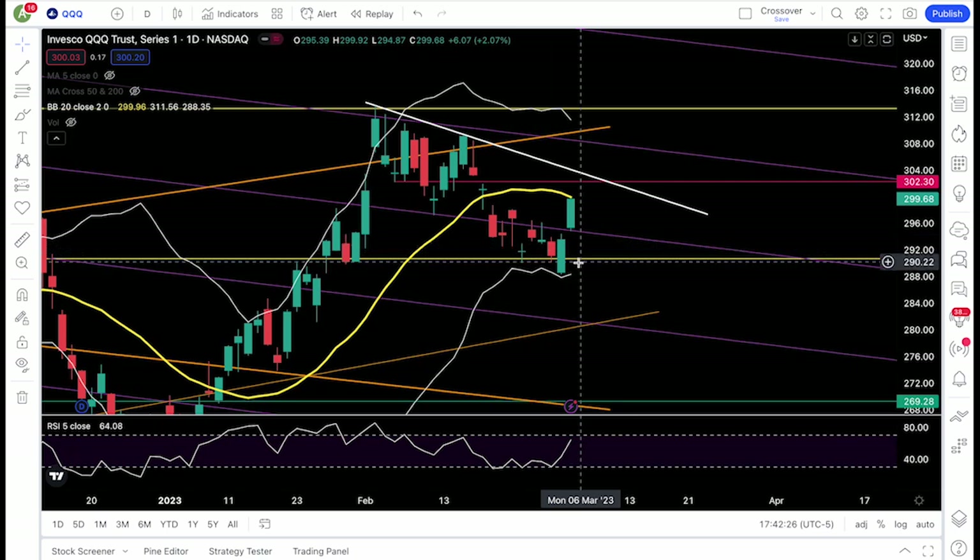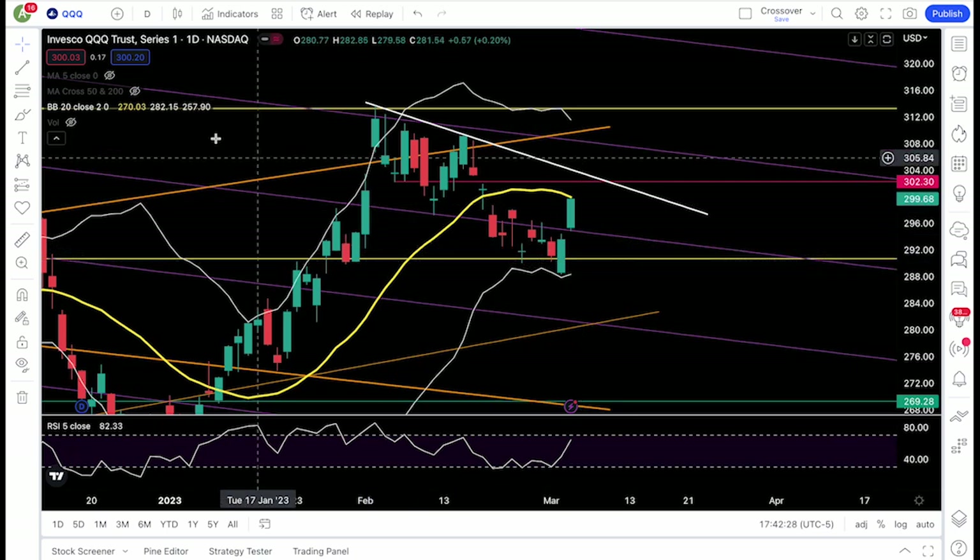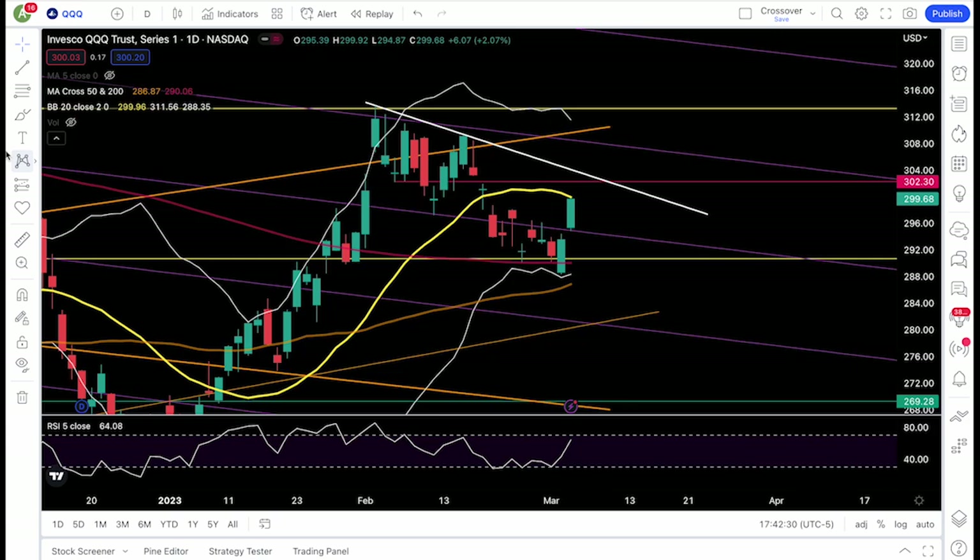Below 295 would bring 292 and the 290.7 to 290 zone into play. The 200-day moving average is around 290, so a break below 290 would be bearish. I would then favor a test of the 50-day moving average around 286.8, which could slope up to 287. Below the 50-day I'd target 284 and 281.5. So above 300 the rally continues; 298 and 295 failing means the rally is most likely over.